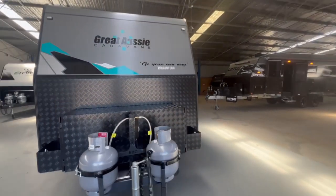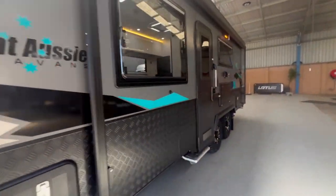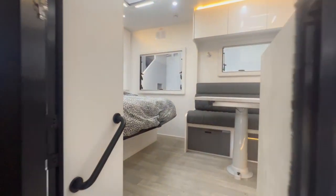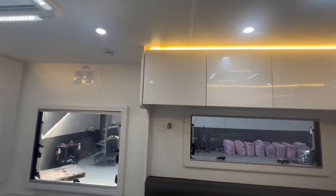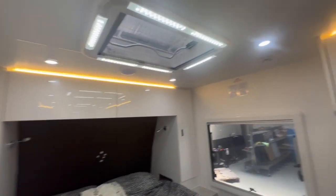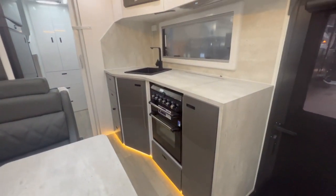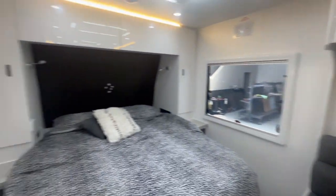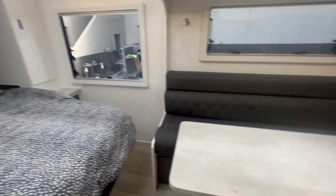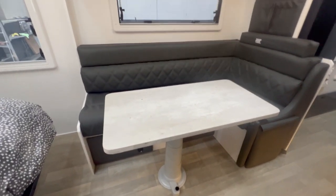Colours on the outside are totally up to you as well. We'll step inside the Great Aussie Tourer. Something that has upgraded this year is the mood lighting. We've got mood lighting above the overhead cupboards and under the kickers. Colours internally are totally up to you — we've got a large range of colours in the Great Aussie Caravan. Whether that's an L-shape or a straight lounge, it does come with a drop-down table as stock standard.